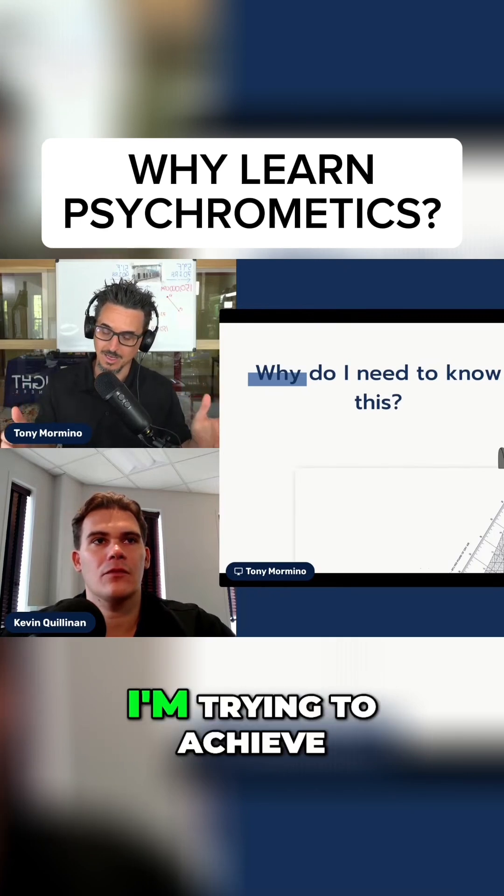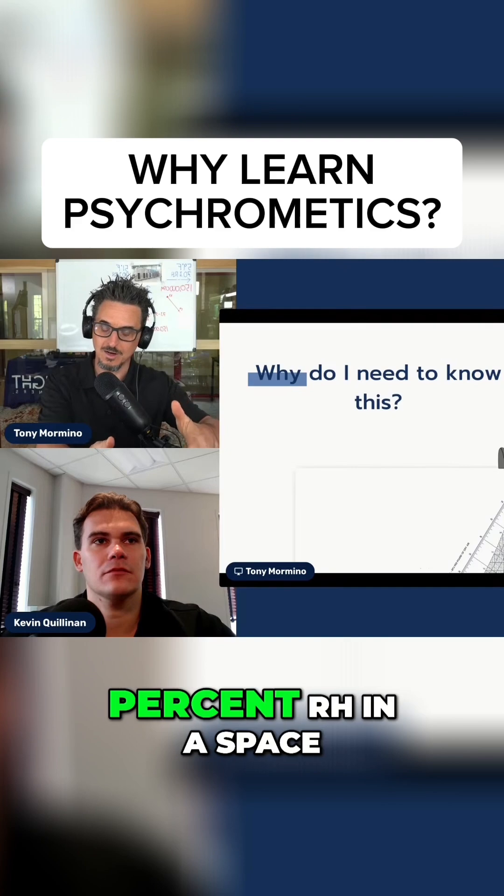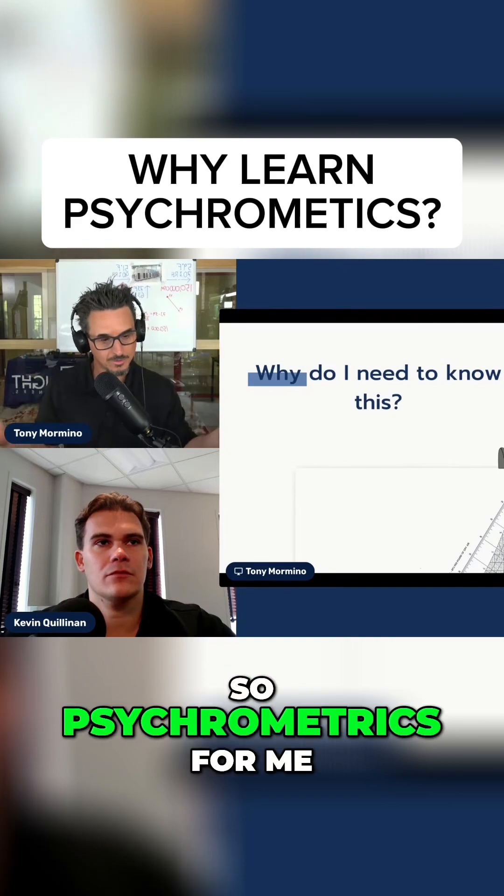When you look at trying to achieve 72 degrees and 50% RH in the space, psychometrics for me has been invaluable.